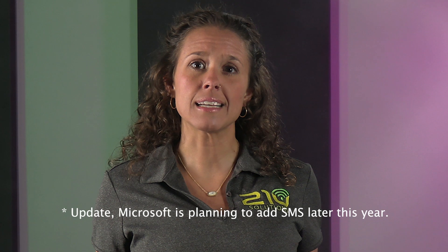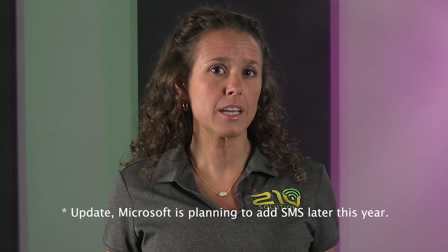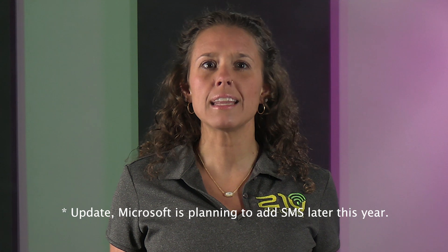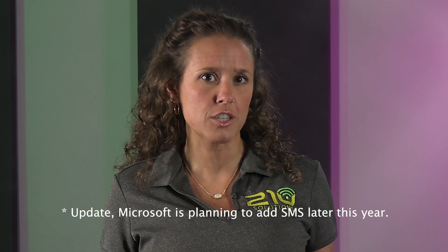Keep in mind, Teams doesn't natively support SMS or MMS texting. If texting is critical for your business, you may need a workaround or a third-party integration. While this adds complexity, it's not a deal-breaker for everyone, and we have solutions for this. Beyond the basics, Microsoft Teams Phone offers features like auto-attendant, call queues, voicemail with transcription, and integration with other Microsoft 365 services. These extras can enhance both customer experience and internal collaboration, making your team more efficient and effective.